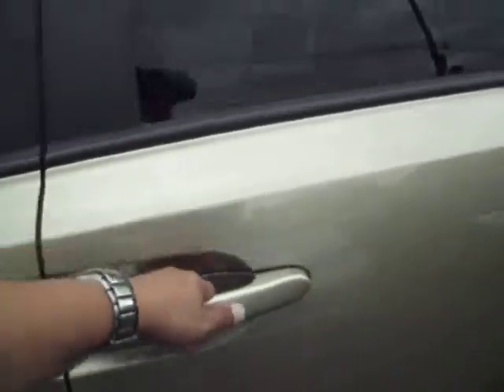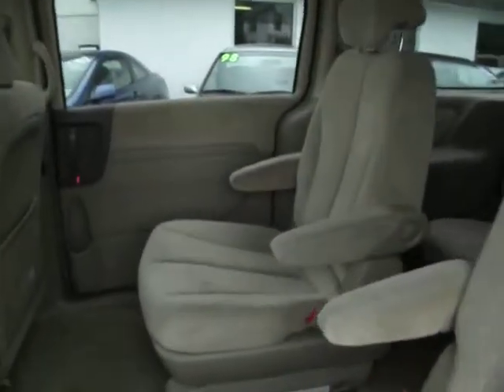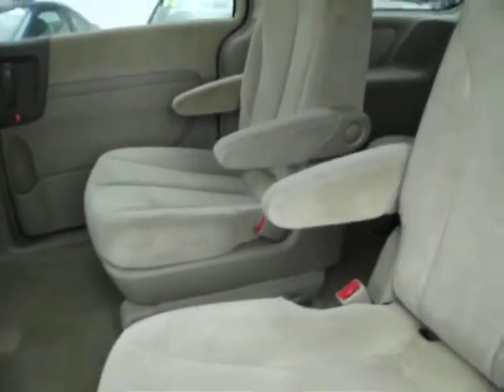Now let's take a look at the inside. I know I said it, but I will say it again — never smoked in. You have the captain seating in the middle, so if you have two older kids and you don't want them right next to each other, this is perfect.